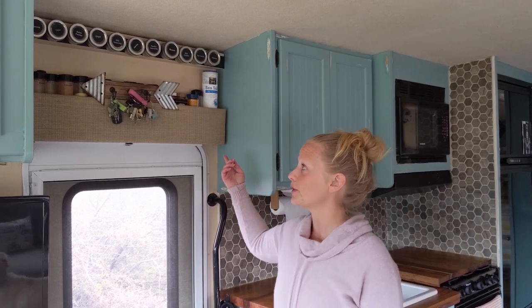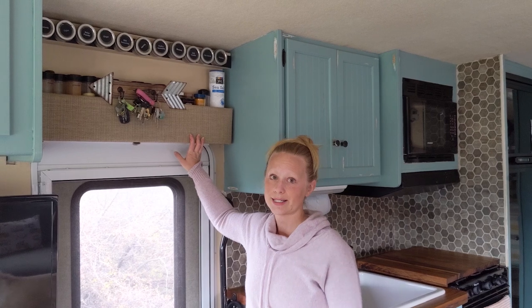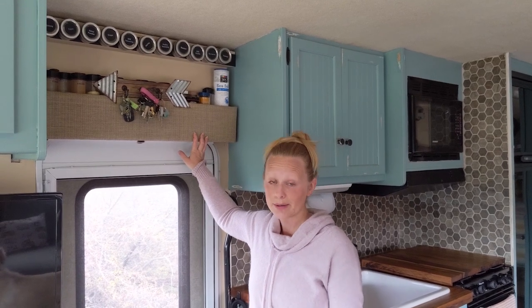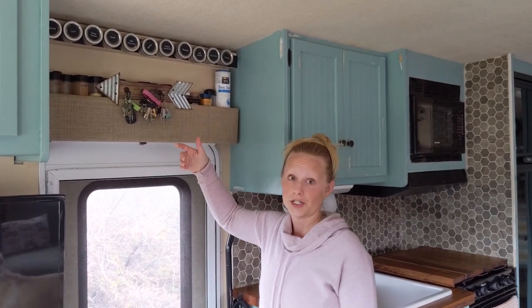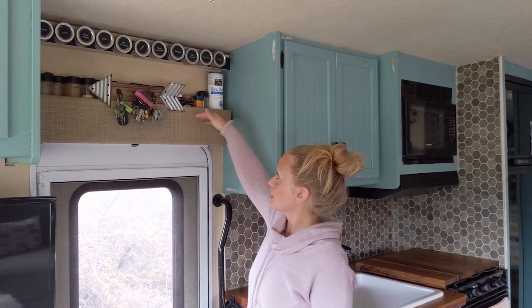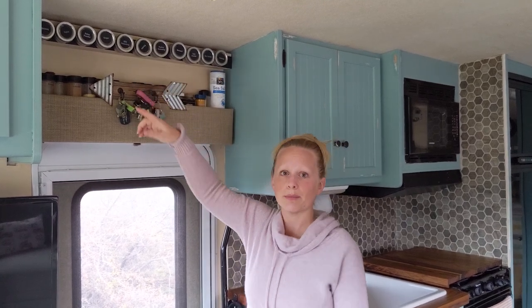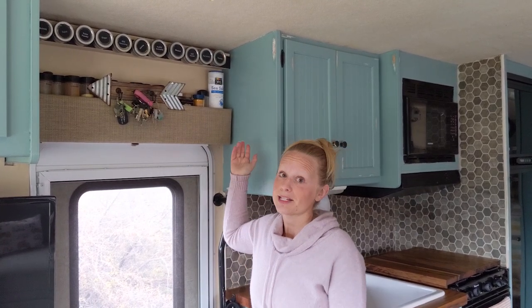This is our kitchen. In an RV, you are very limited in space, so we tried to maximize as much as we could. One easy way we did this was above the door — we built this spice rack. We both love to cook and use a lot of spices, and we didn't want to take up valuable cabinet space with all of these jars. So we took the old valance that was over the doorway, built a shelf inside, and added a magnetic strip up top. This way, we can have as many spices as we want and it's completely out of the way.